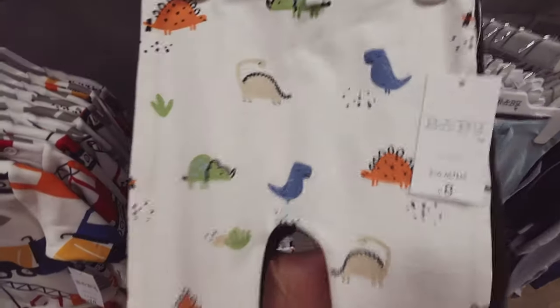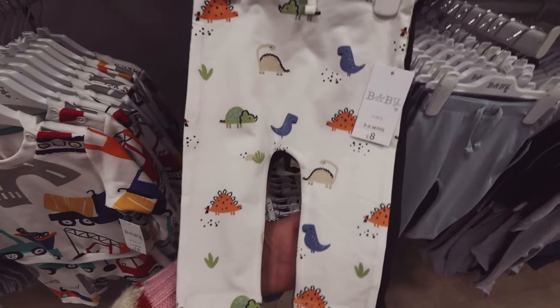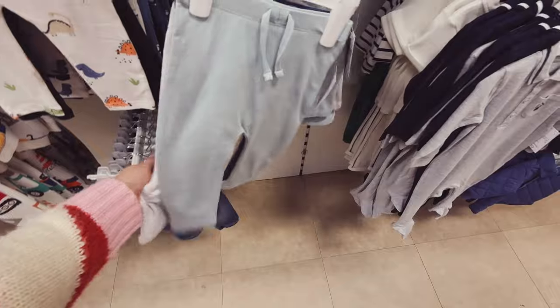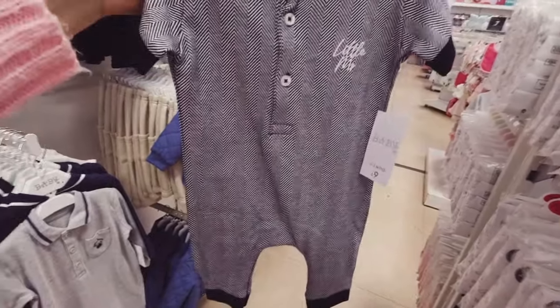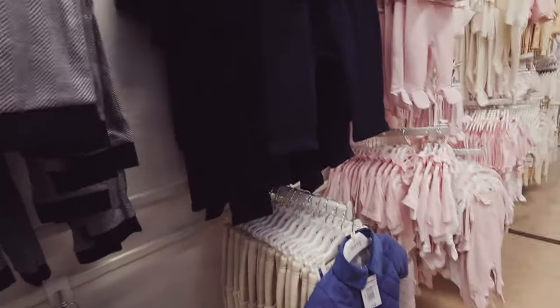They're cute but — dinosaurs! The dinosaurs are on lots of boy clothes, and diggers. Nice plain ones, £8 for a pack of three. Little mister, £8. Sweet. I like that — £9, it's like a little romper.